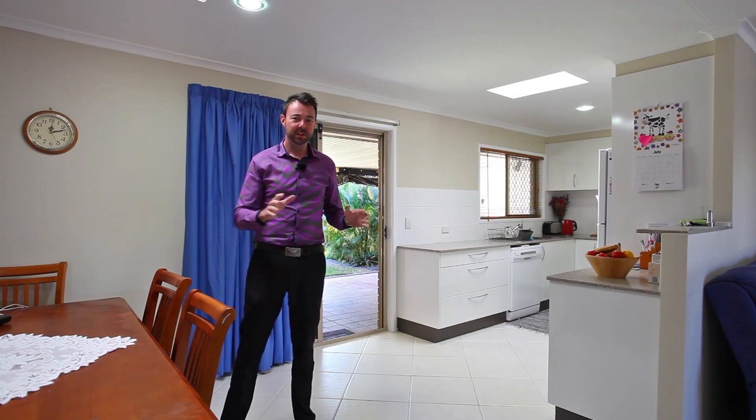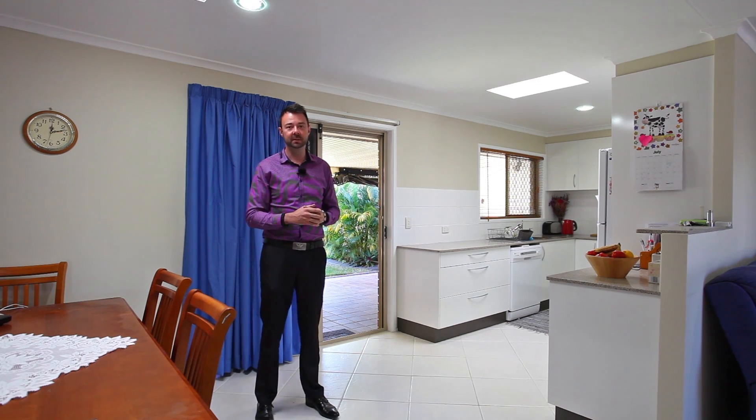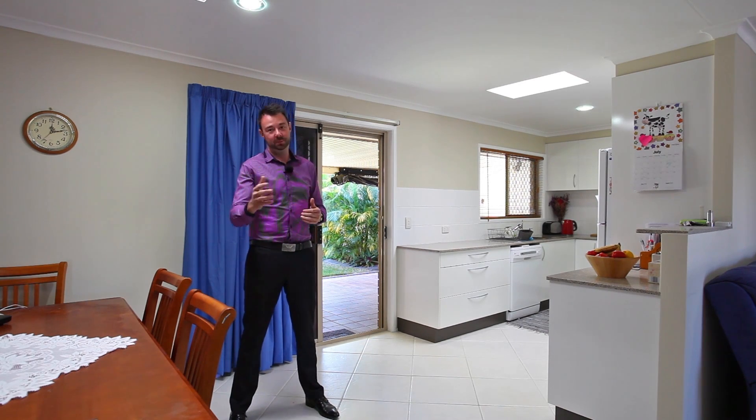Check out inside - beautiful tiles. The kitchen features a stone bench top, induction cooktop, dishwasher and stainless steel appliances. But with this house, it's not just what's on the inside that counts, it's what's on the outside too.